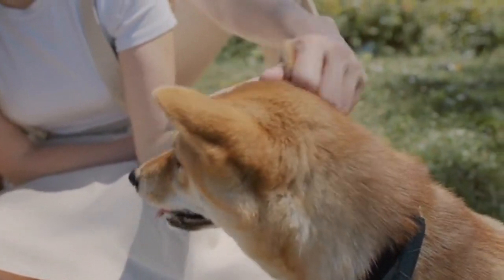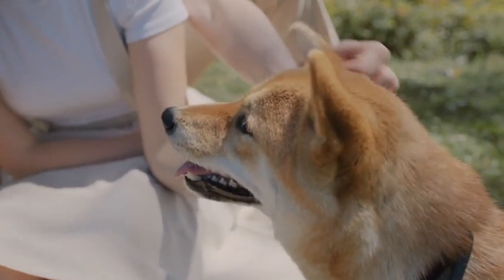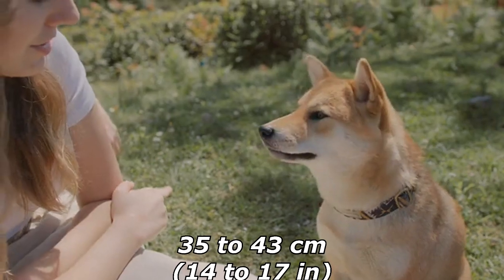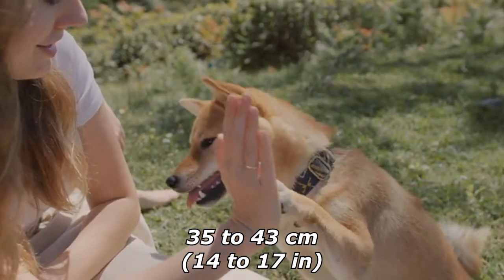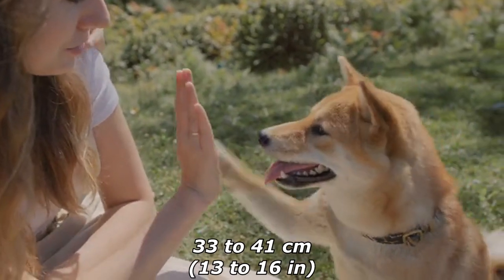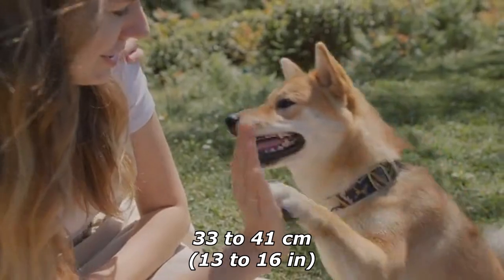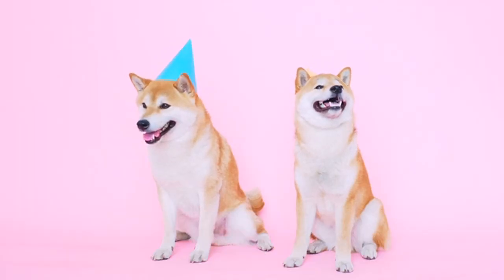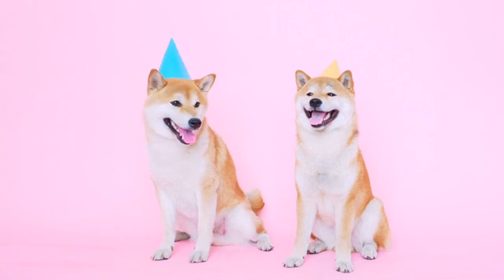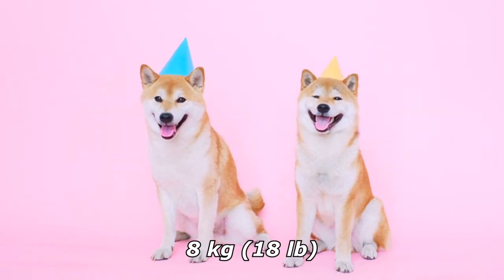The cream color is considered a major fault by both the Japan Kennel Club and the American Kennel Club. Male Shibas stand between 35 to 43 centimeters at the withers; females are between 33 to 41 centimeters. Males normally weigh about 10 kilograms, while females are generally around 8 kilograms.